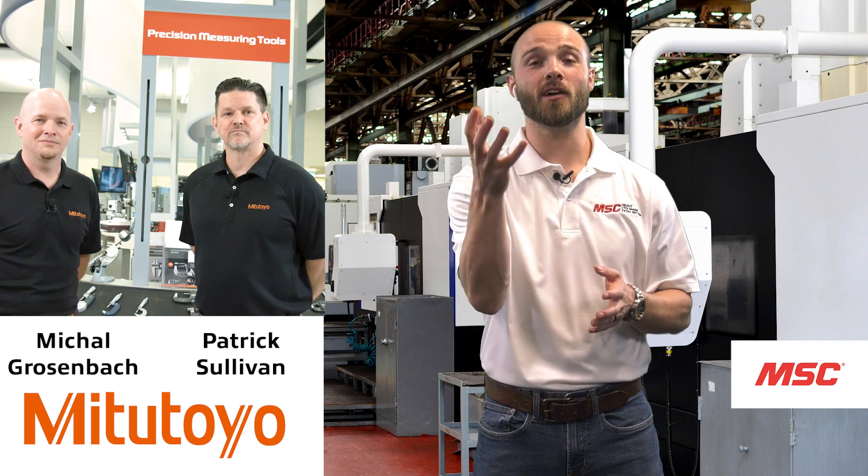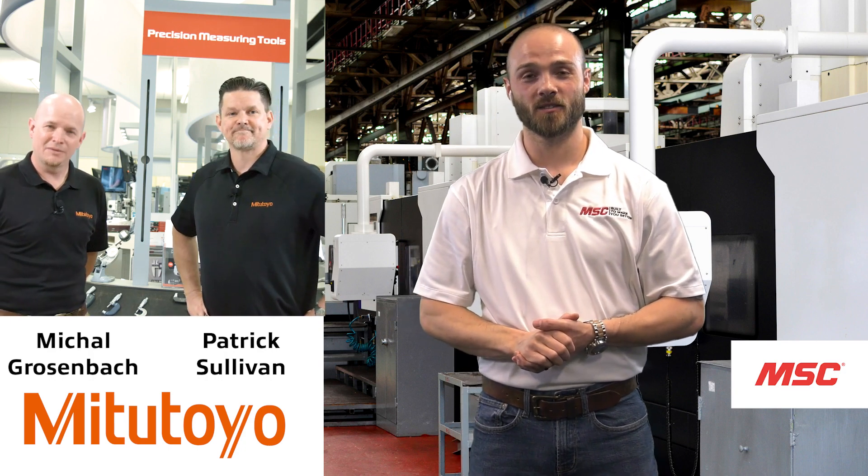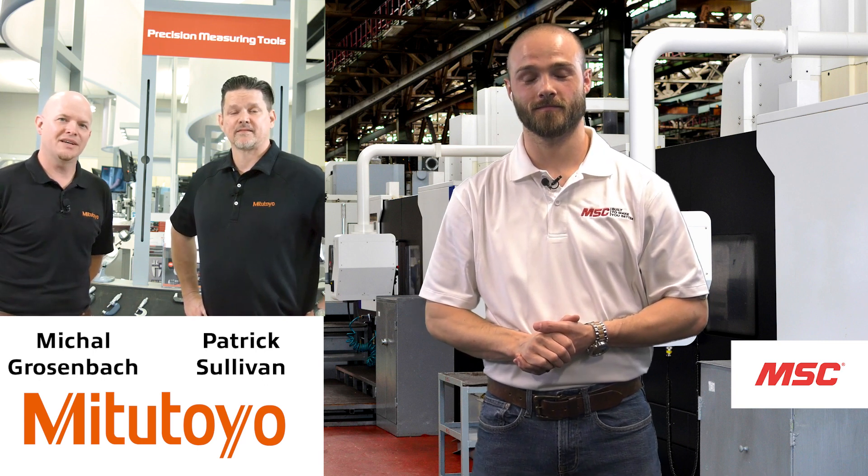Mike, give us a little bit of insight on yourself and what you do for the team at Mitutoyo. I'm Mike Grossenbach. I am the product specialist for hand tools and contact and non-contact sensors.